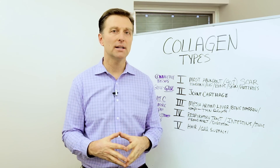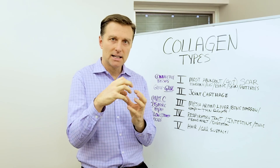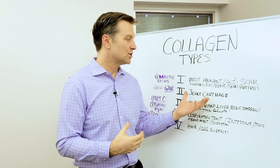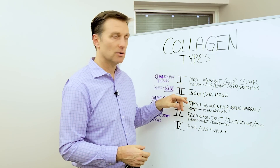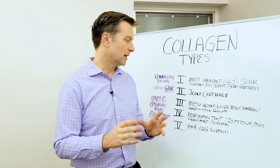Type two is all the joint cartilage and the articular surfaces that connect on that joint. So if you had a joint that's worn out, you'd probably want to take more of type two, versus type one for weak ligaments — that's a whole different thing.